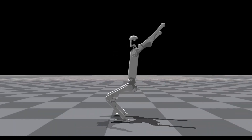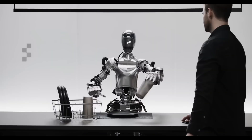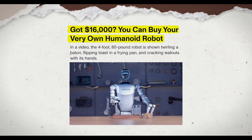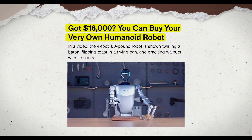In today's world, the integration of artificial intelligence and robotics has reached astonishing heights. The latest buzz is about Chinese company Unitree, which has just unveiled their G1 humanoid autonomous robot. This groundbreaking robot is set to revolutionize the industry, making advanced robotics more accessible than ever.